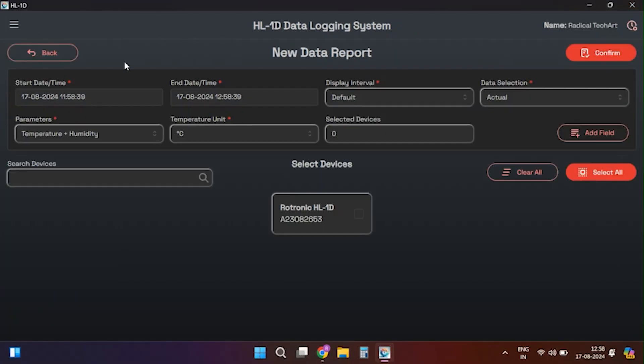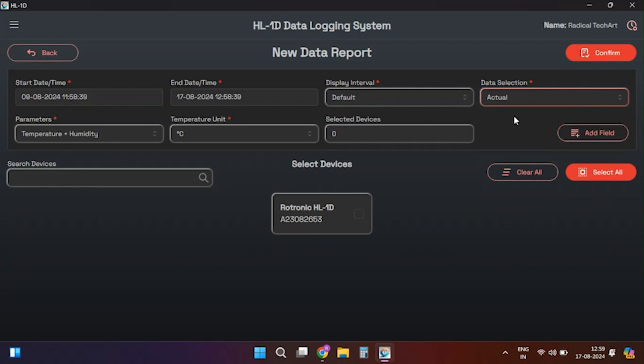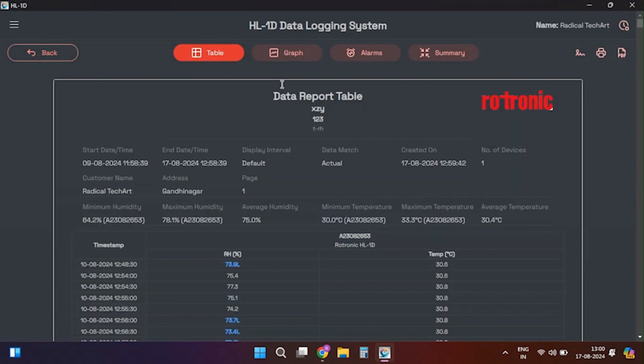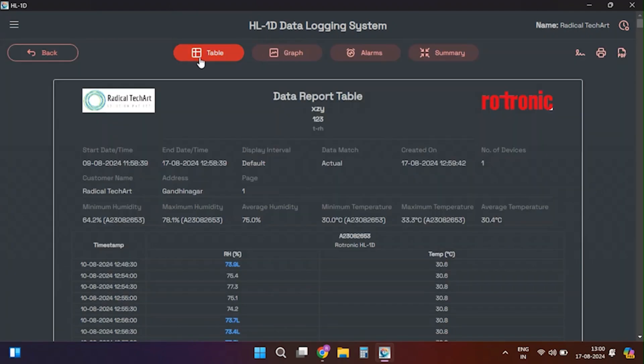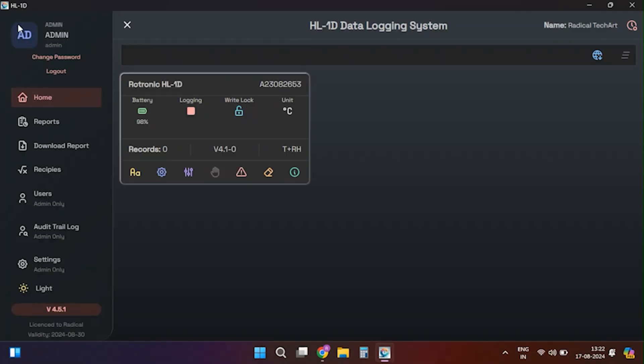The last two menu options — reports and download reports — allow you to manage and extract data. In the reports section, you can filter and download reports. Click on New Reports to open a window where you can set filters like start and stop date/time, log interval, data selection, device number, and custom details. After applying the filters, click confirm to download the data. After generating reports, data can be viewed in four formats: table, graph, alarm threshold, and summary. You can sign, print, and download the data as a PDF for FDA compliance.